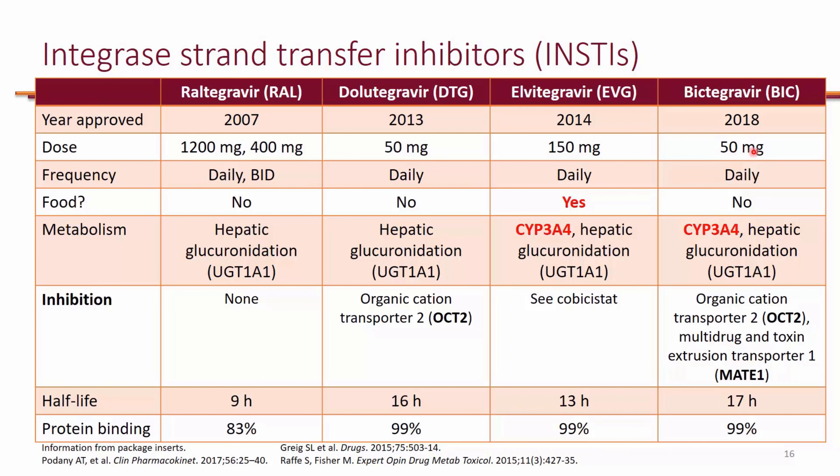You need smaller doses of Bictegravir, so 50 milligrams, and the pill is smaller than Elvitegravir. Boosting was not needed for Bictegravir because for 50 milligrams the pill was small enough, whereas Elvitegravir, even with a booster, you still need 150 milligrams. So if you didn't have that booster, you would probably need several times 150 milligrams.